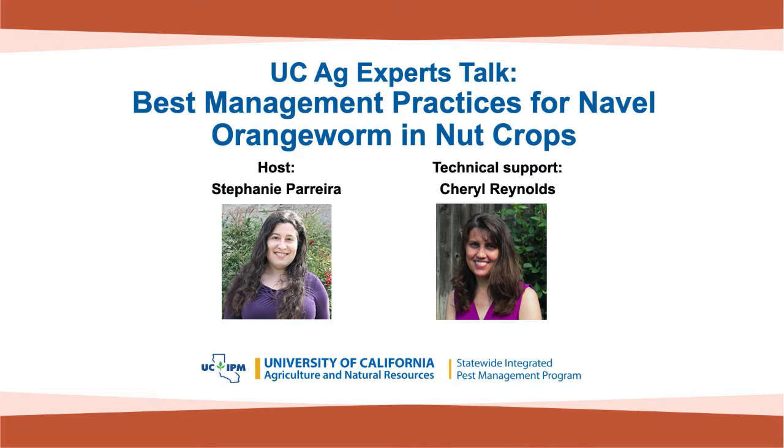Good afternoon everyone, and welcome to our UC Ag Expert Talk today. I'm Stephanie Pereira with the UC Statewide IPM Program, and Cheryl Reynolds is also here with us and will help troubleshoot any technical problems.